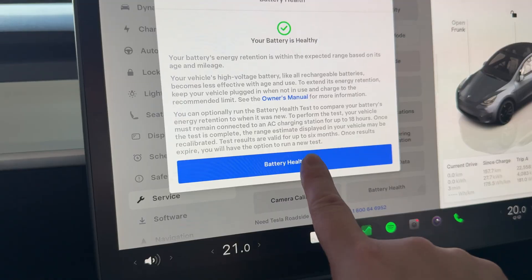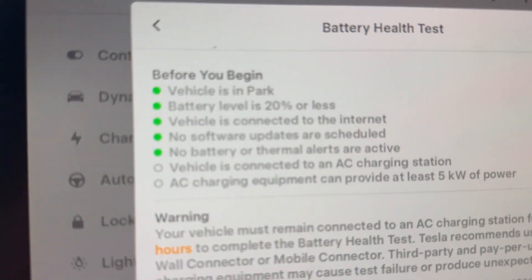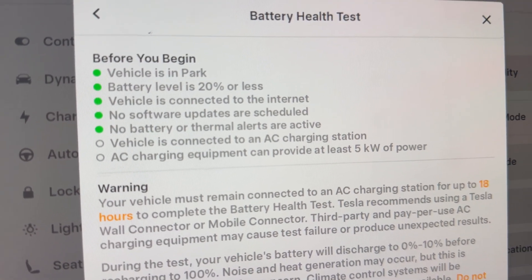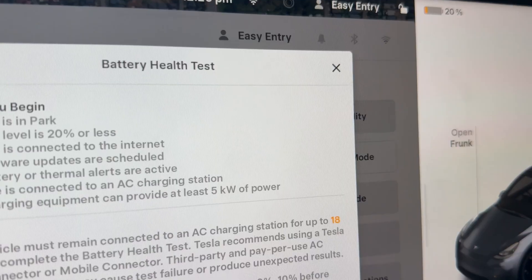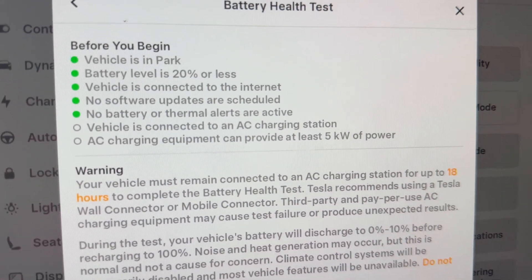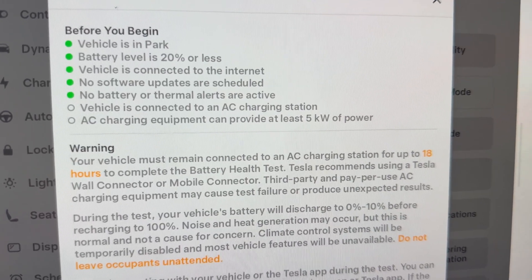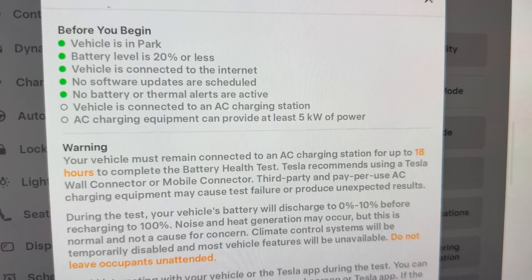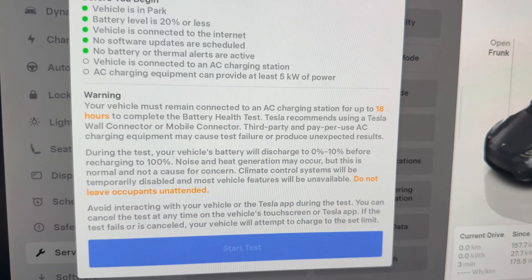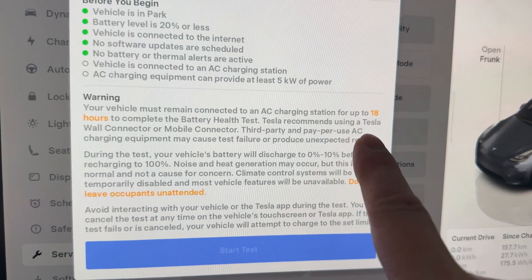All we need to do is hit battery health test. Before you begin, a couple of key things: vehicle is in park, battery level is at 20% or less — which we are currently at 20%, you can see on the top right — vehicle is connected to internet, no software update scheduled, no battery or thermal alerts active, and vehicle is connected to an AC charging station that can provide at least five kilowatts of power.